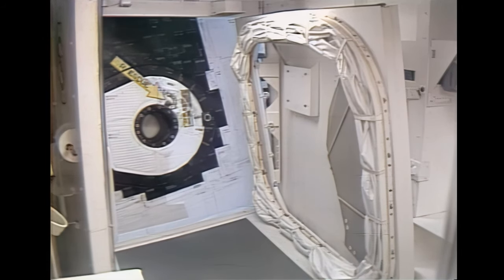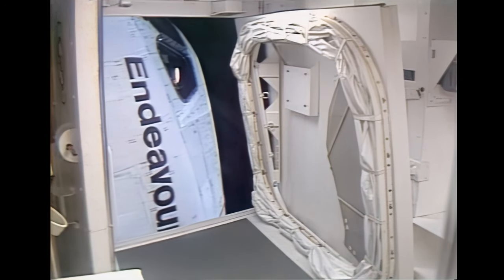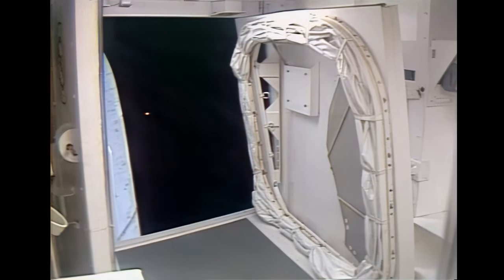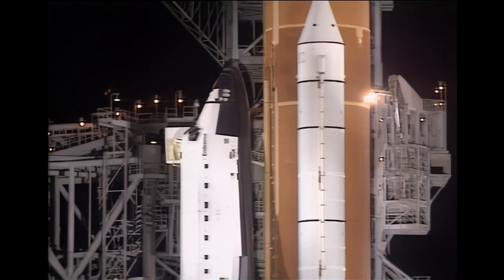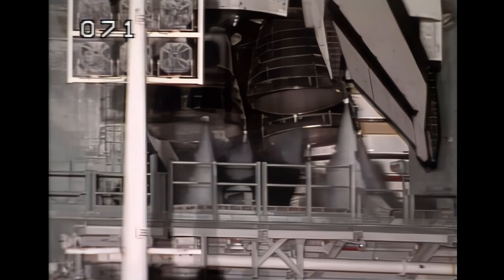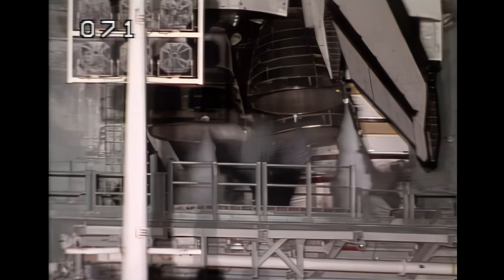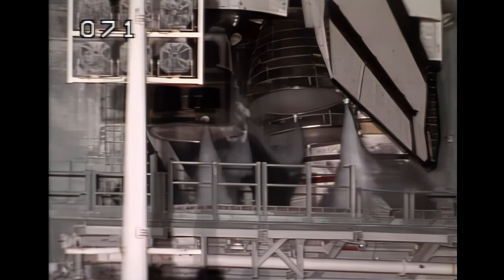CLS is go for OAA retract. The orbiter access arm is being retracted away from the vehicle and into the launch configuration. This arm can be extended in just a few seconds if necessary. Profile test of the orbiter's aerosurfaces has started; orbiter flight control surfaces are being moved through a pre-programmed pattern to verify they are ready for launch.